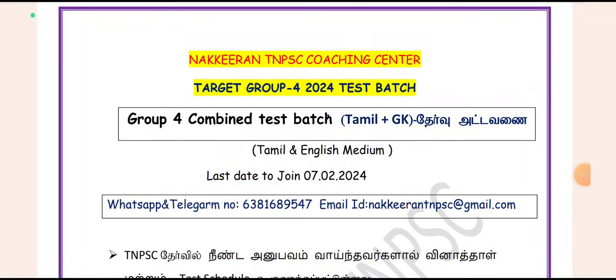Good morning. We are in the Nekirantin PCT channel in Group 4. Let's start the test page on February 7th. This is Tamil plus GK2 combined.